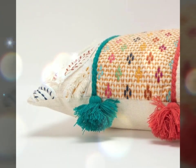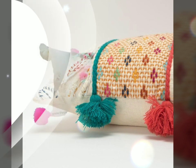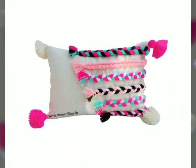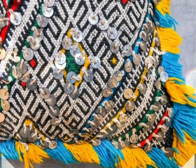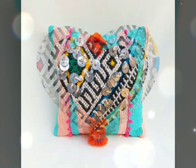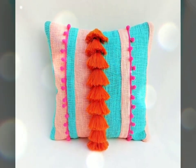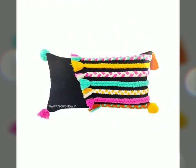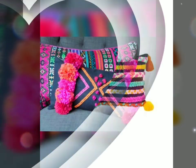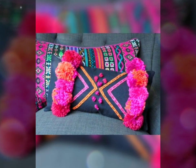The ribbon embroidery creates a luxurious sentiment to the cushions, making them an eye-catching addition to any room. Whether used as a decorative accent on a sofa, chairs, or beds, ribbon embroidery cushions instantly uplift the aesthetic appeal of a space. These effortlessly blend into various interior styles, from traditional to contemporary, and make a statement with their unique craftsmanship.